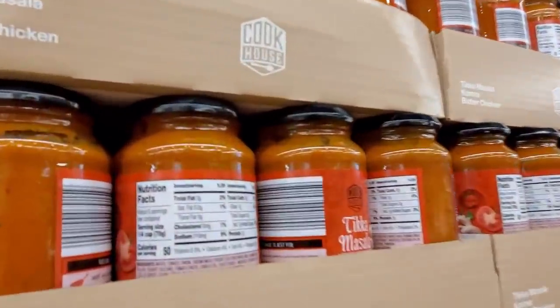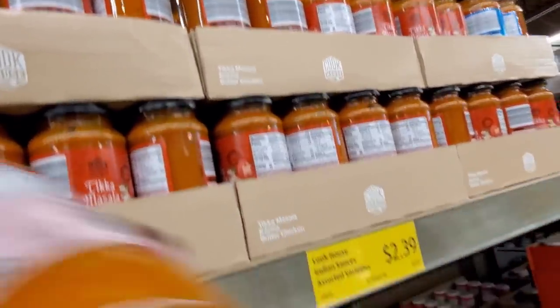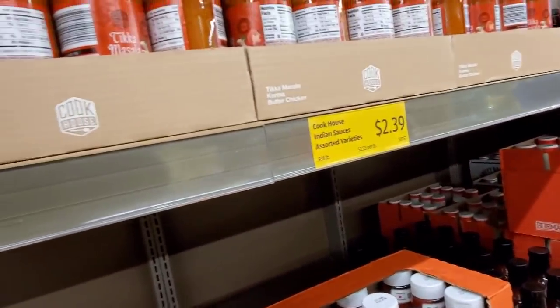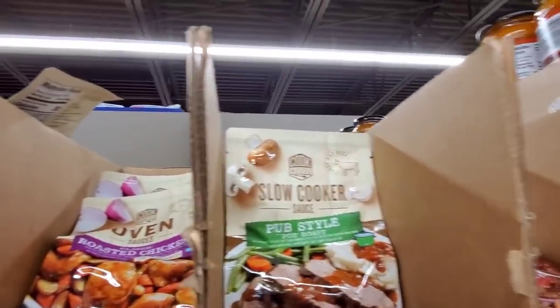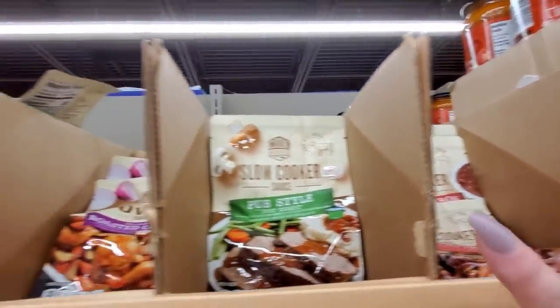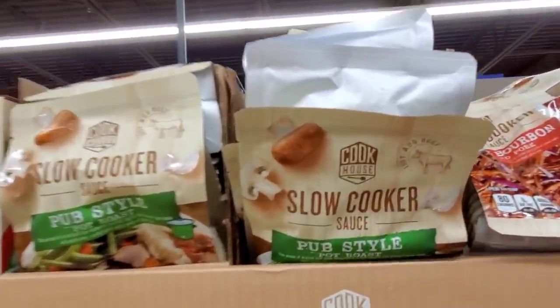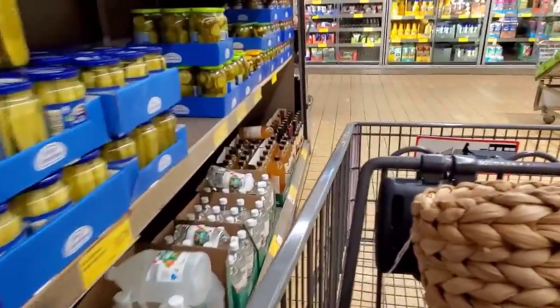Tikka Masala sauce, $2.39. Has anybody tried this? Is it good? $2.99 for the slow cooker. Slow cooker apple bourbon pub-style roasted chicken. I got to move down — somebody wants to shop. Dill pickles for $1.79.